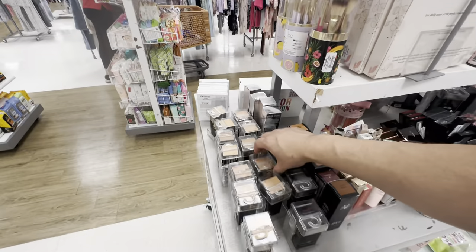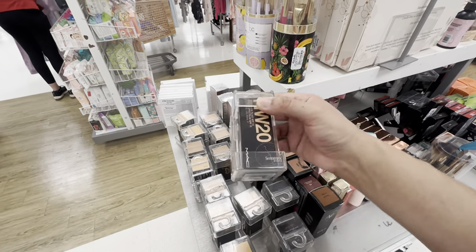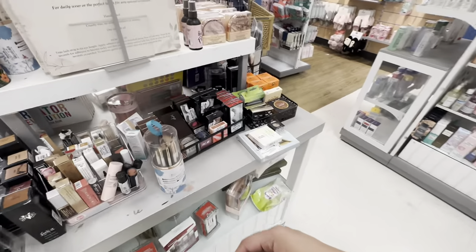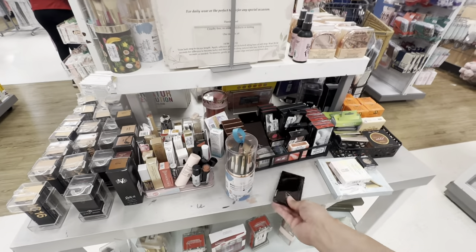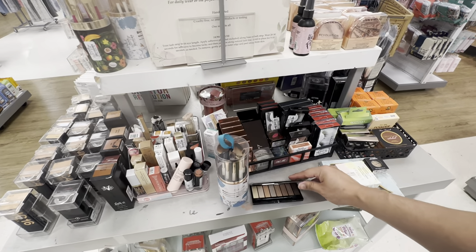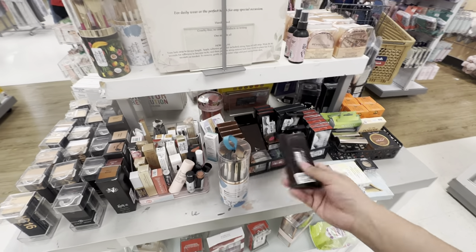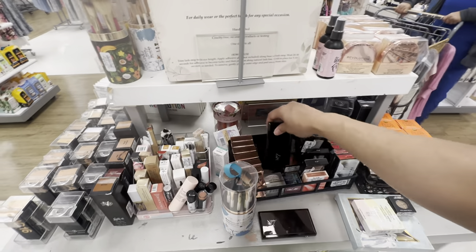So the MAC foundation — that one is $14 for MAC foundation, wow! Oh here's No. 7 — I think they have these at Walgreens or CVS. It's already open. Why is it like that? Oh, this one's sealed — okay, so this must be like the tester.